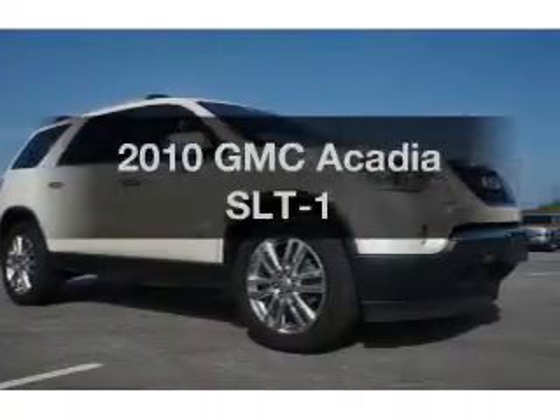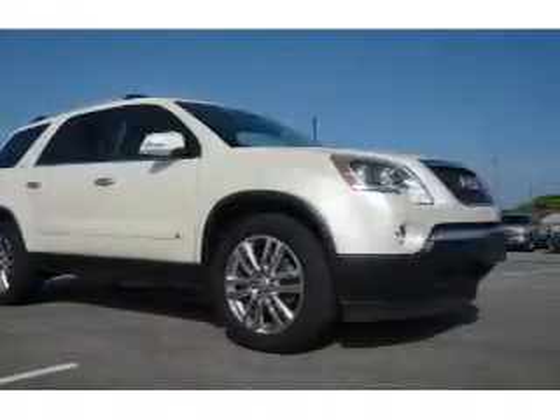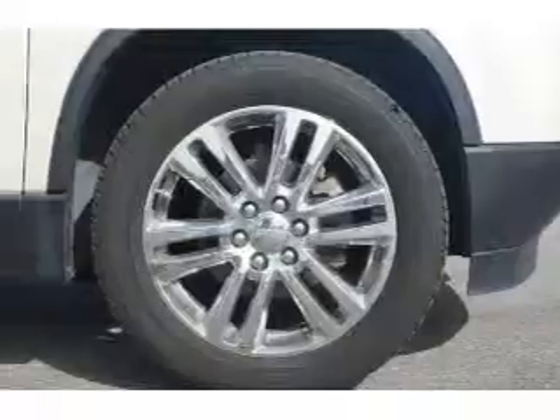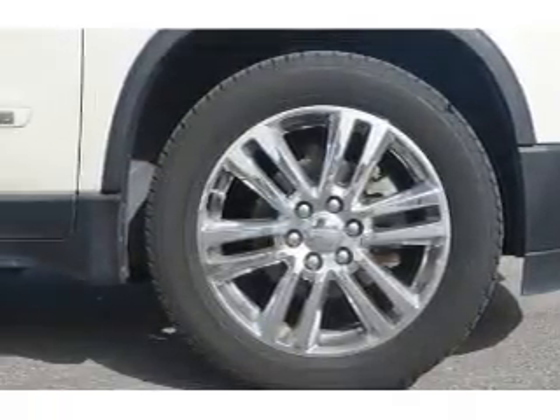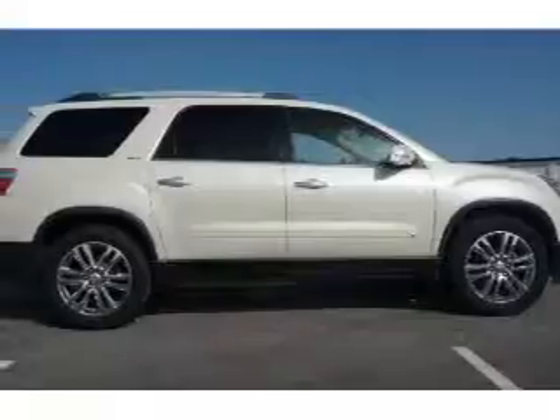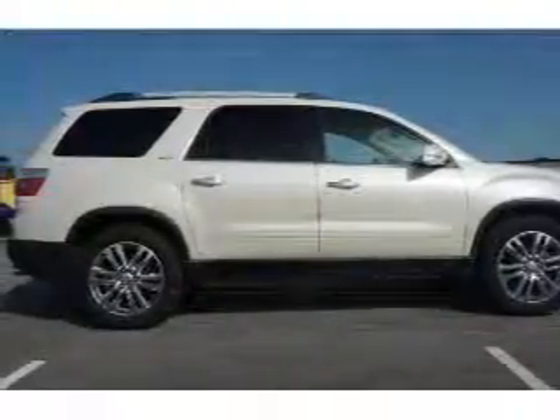Get noticed in this 2010 GMC Acadia. If you're looking for a first-rate auto, this one could be yours today. With a reliable six-cylinder engine, the powertrain includes front-wheel drive, driven by a six-speed automatic transmission.